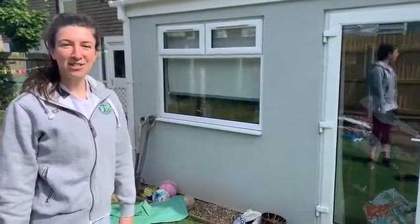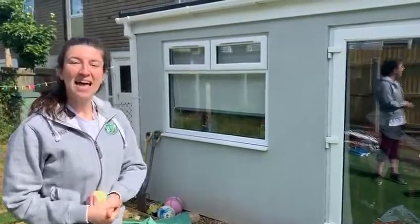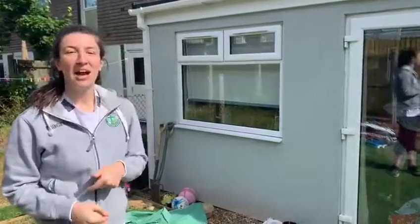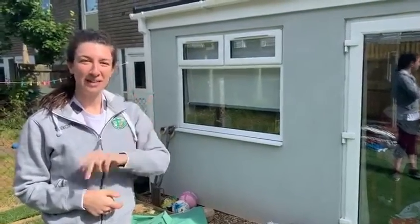Hello, it's Miss Liggins here from St Patrick's and I am doing the School Games virtual challenge for the cricket today. Challenge one is the wall catch. I've got the wall in front of me and I have measured out — it's one metre away for Key Stage One and it's two metres away for Key Stage Two.